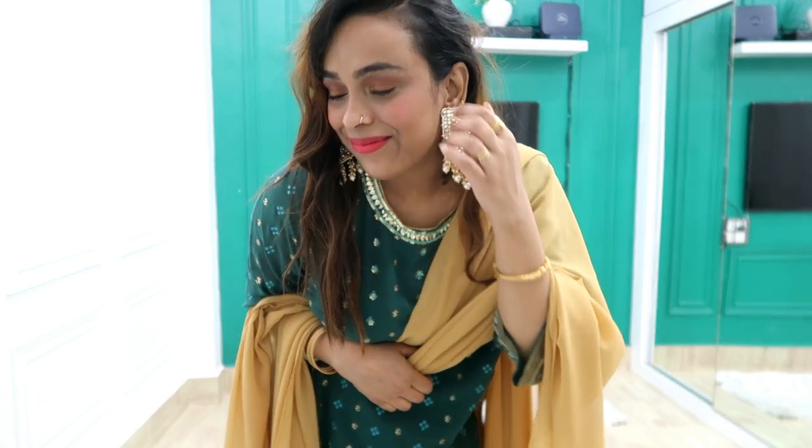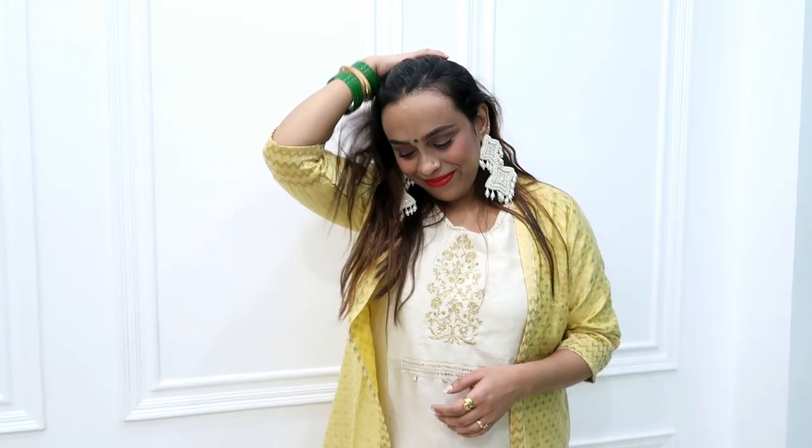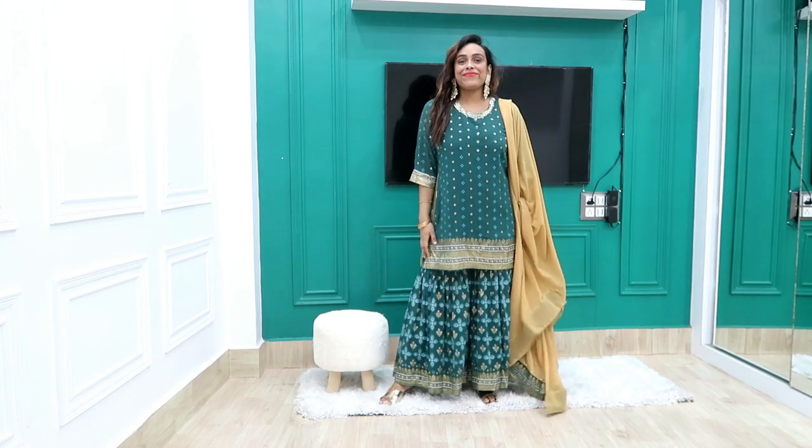Hi guys, welcome back to our YouTube channel. Today I am going to share an Amazon kurti set haul — festival kurtis. You will have all the links in the description box in my haul store. Click on my haul store, and if you like this video then like, share, and subscribe. Now without further ado, let's get started.